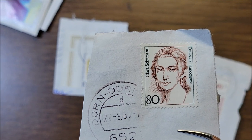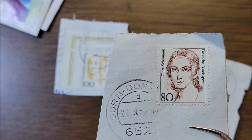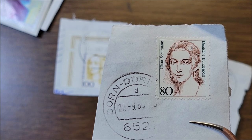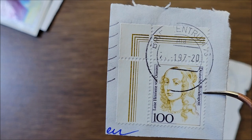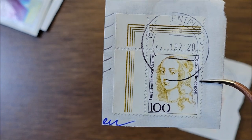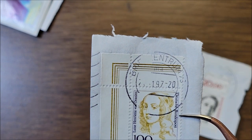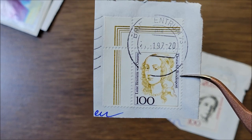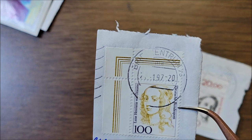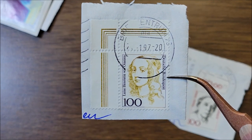Clara Schumann was born in 1819 and died in 1896, and this stamp is from 1986. Then this is Louise Henriette Von Oranien. I couldn't really find out why she is in this category — the only thing I could find was that she was a wife of a count, a Countess of Nassau, and a granddaughter of William the First, Prince of Orange. She was born in 1627 and died in 1667, and this stamp came out in 1994.